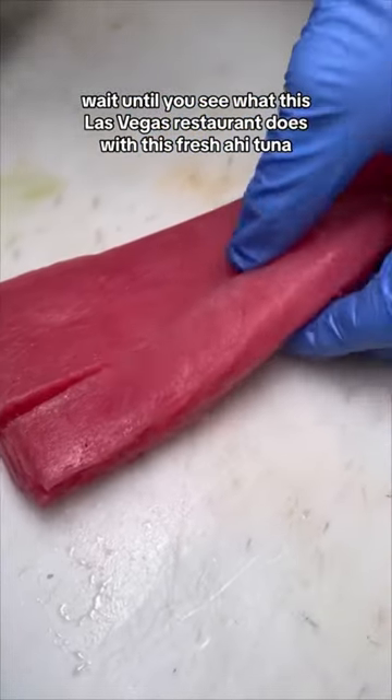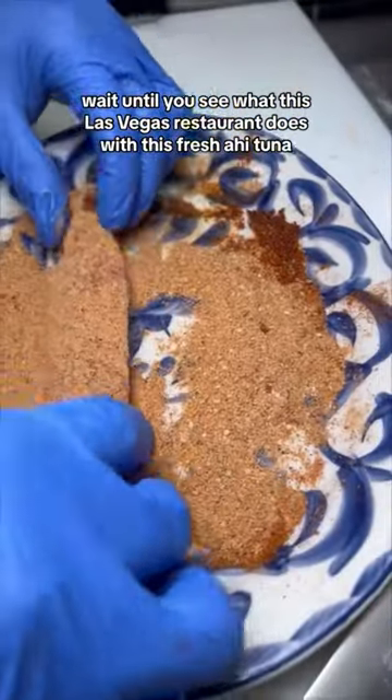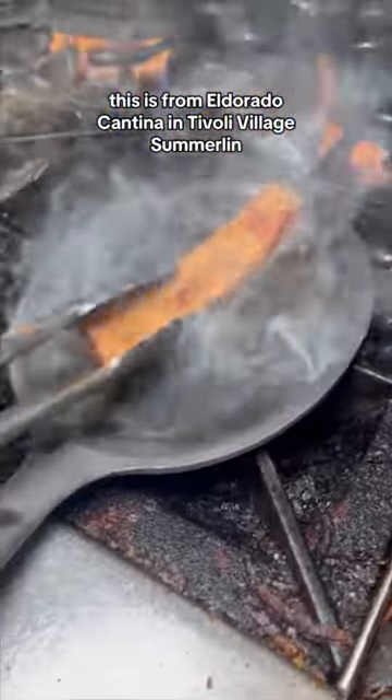Wait until you see what this Las Vegas restaurant does with this fresh ahi tuna. This is from El Dorado Cantina in Tivoli Village, Summerlin.